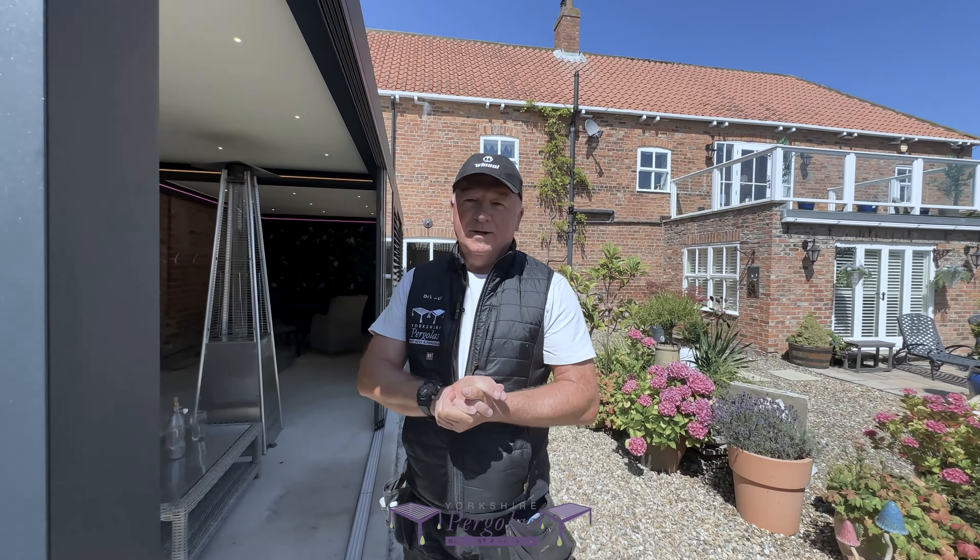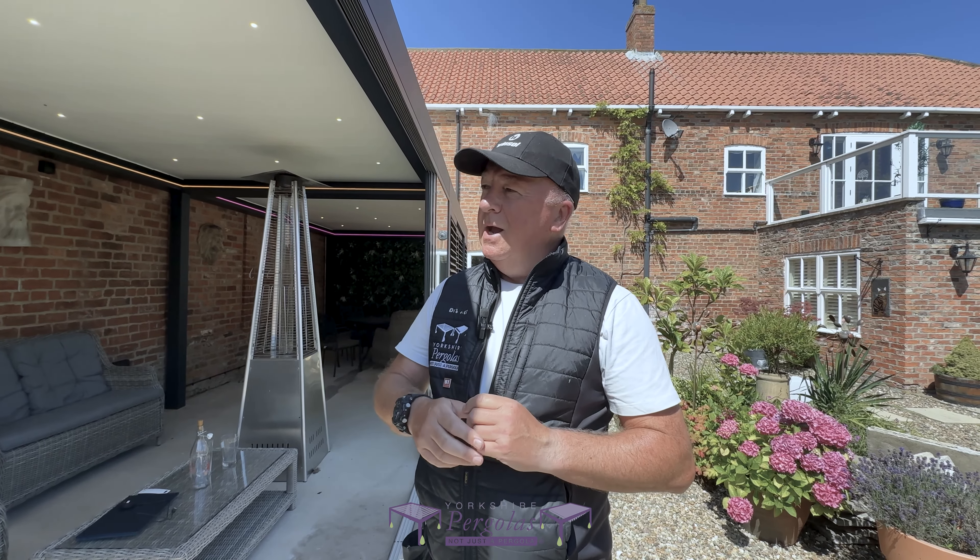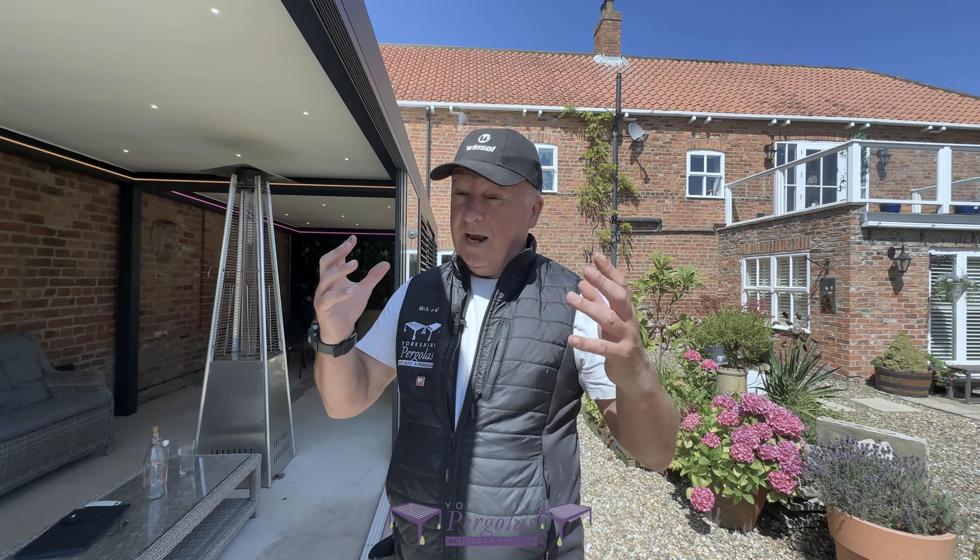Hi, it's Charlie from Yorkshire Pergolas. Friday the 19th of July, very hot day but we're not complaining. We've just completed this project just outside of Hornsea. Every project we do is special because it's bespoke to a customer's requirements, but this one is particularly unique because it's big and it's got a lot of lovely additional features to it.